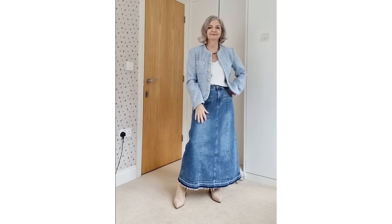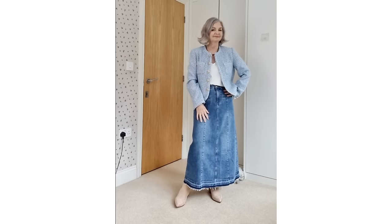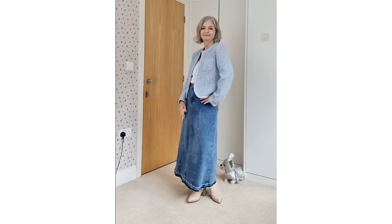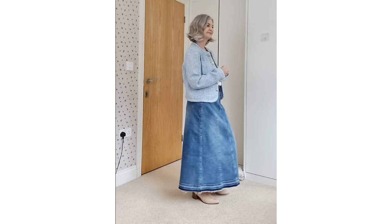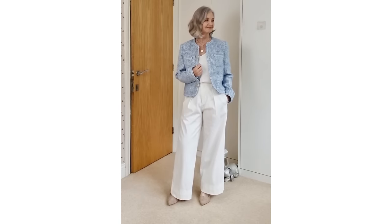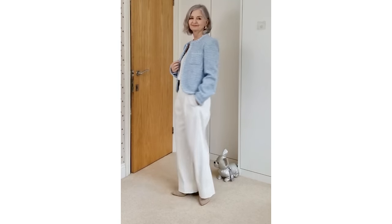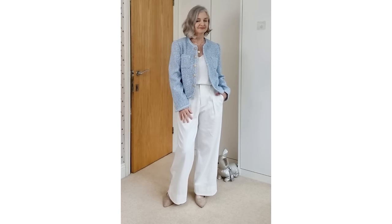Here we've got a medium-weight denim skirt that's nice and fresh and a bit breezy, some light-coloured boots, and the chambray tweed jacket to give you warmth for the spring. Underneath I'm layering it with just a white camisole that I have in my wardrobe. Another look is with a white pair of trousers, and you could swap that out for white jeans for spring — a heavyweight white jean that's going to keep you warm for a lovely fresh look.